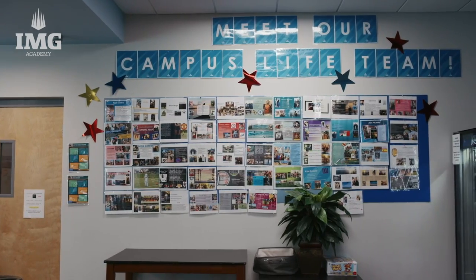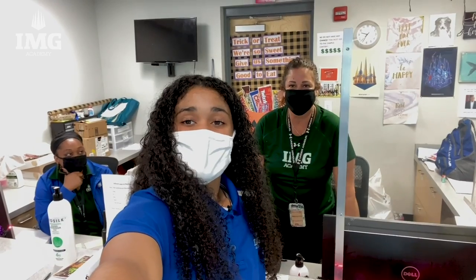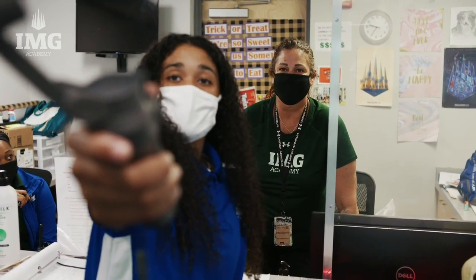On the first floor, we also have campus life. You can come down here to talk, to get stuff printed, get some mail, and also when you forget your ID. We have a lot of programs that go on throughout the year — anything from resume writing to craft day to making plants.